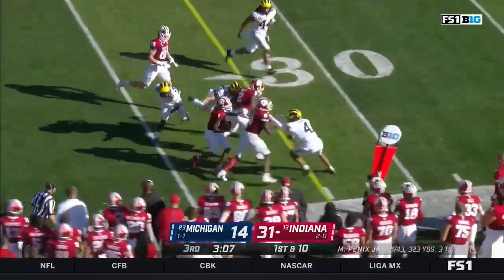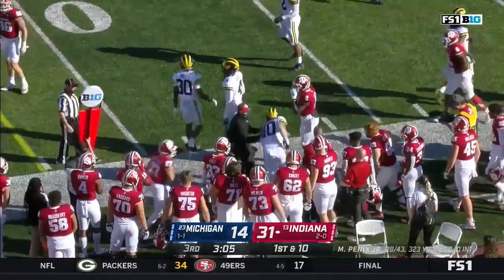Barrett took a chance, couldn't get his hand on it — instead Fillier runs for a first down.